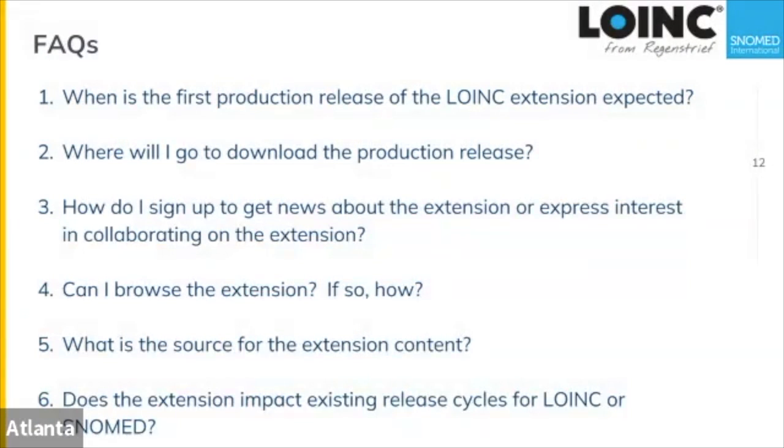Does the extension impact existing release cycles for LOINC and SNOMED? No — the short answer is it doesn't have any impact on the actual release cycles of the standards themselves.